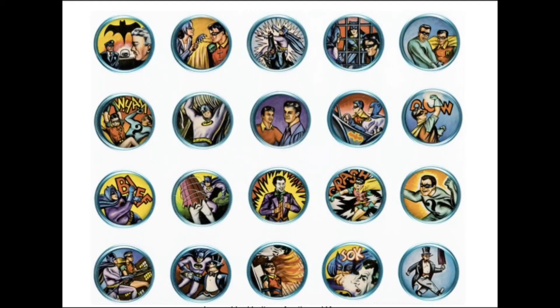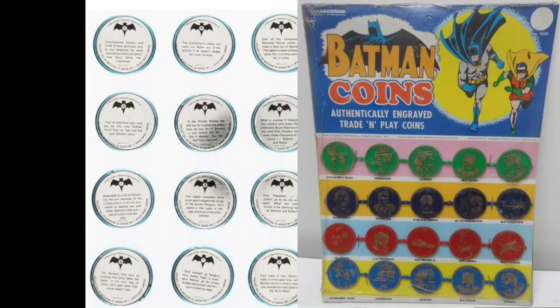And here we have the 1966 Batcoins by Magic Limited. It's a complete set of 20. I actually prefer the Transigram plastic ones.